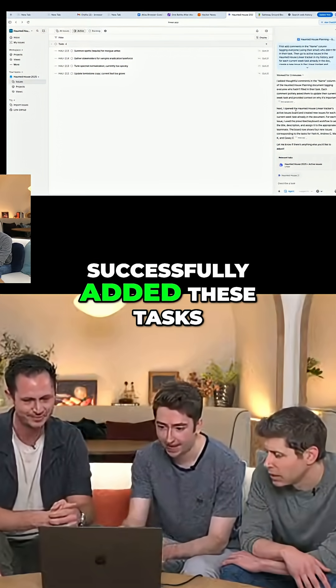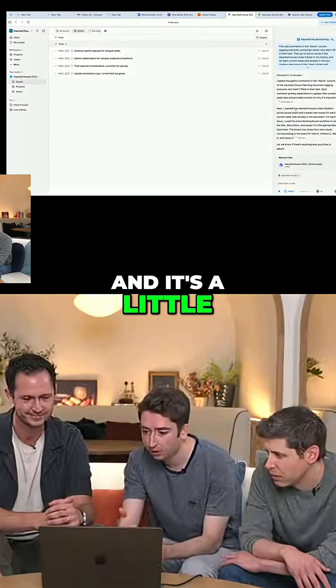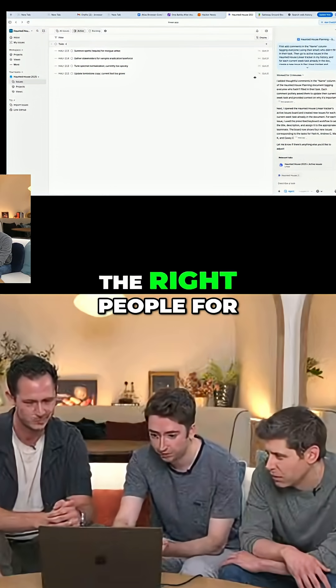It looks like it successfully added these tasks to Linear, and it's a little hard to see on the screen, but it's also tagged the right people for each task.